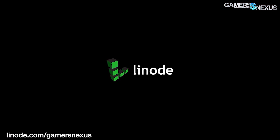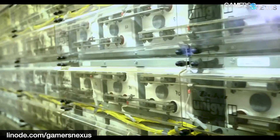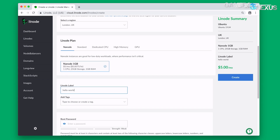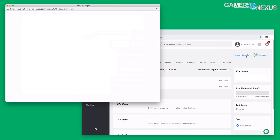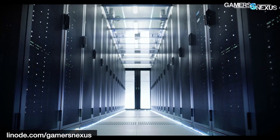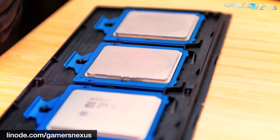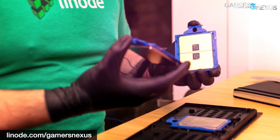This video is brought to you by Linode Cloud Computing. We've trusted Linode as our web host since 2012 and recommend it for excellent technical and customer support, reliable uptime, and a clean interface. Linode.com recently added GPU hosting plans for machine learning and neural net use, built with RTX 6000 GPUs and 10 gigabit per second network speeds. They're also starting to deploy EPYC CPUs in their servers. Sign up with code GNEXUS20 for a $20 credit, or click the link in the description to visit linode.com/gamersnexus.